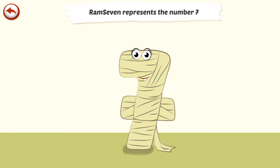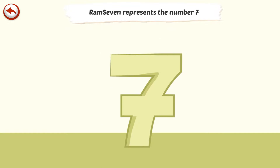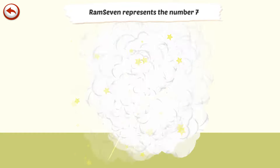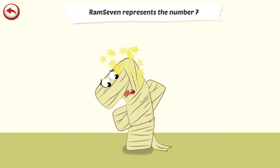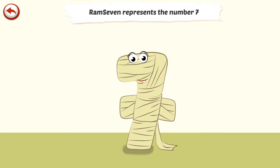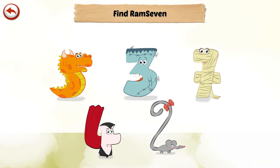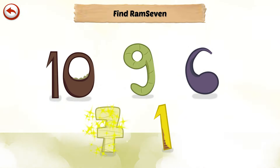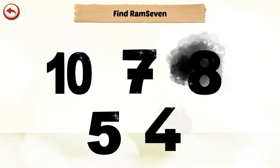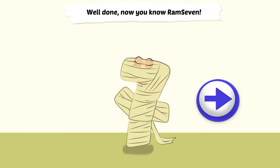Ram 7 represents the number 7. Ram 7 is a mummy who is so old she has been wearing the same bandages for centuries. Find Ram 7... Well done, now you know Ram 7.